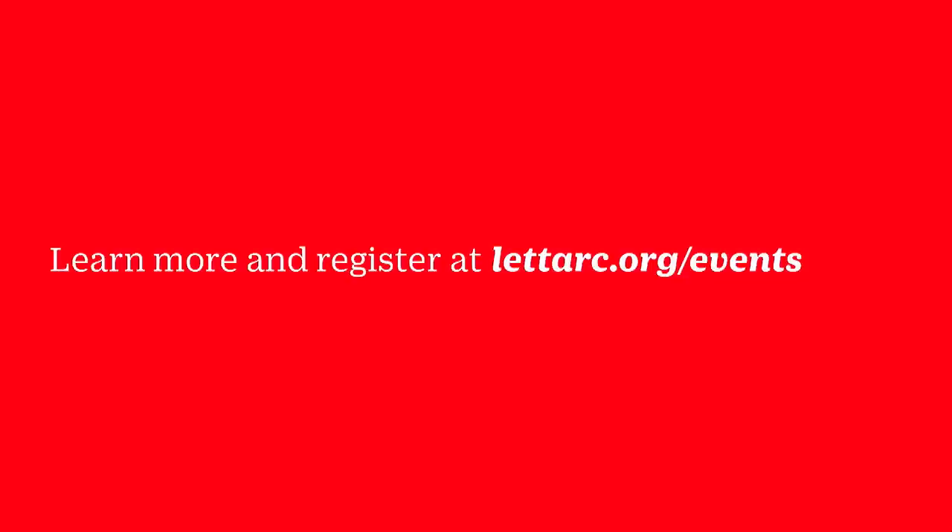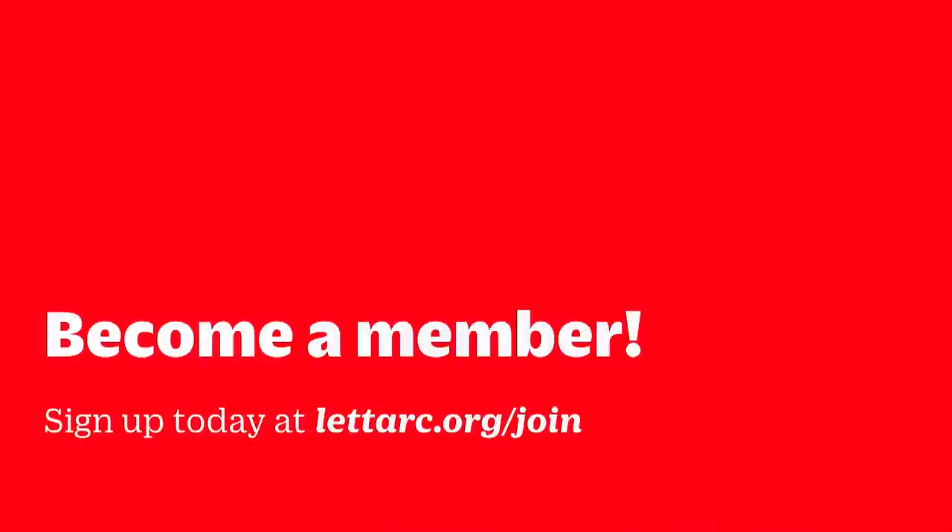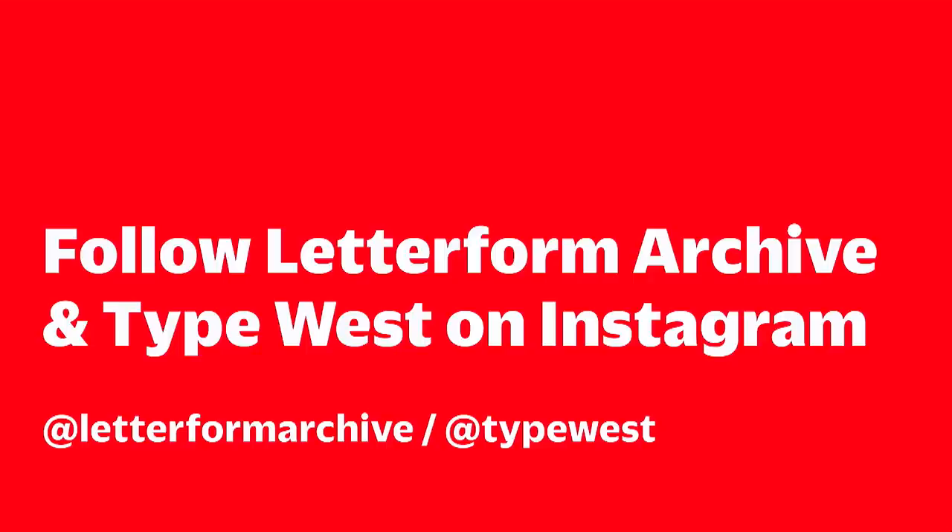If you haven't seen our latest exhibition, it's time to roll on down to Letterform Archive and check out Subscription to Mischief, a groundbreaking exhibition on graffiti writing in the 1990s. To help great lectures like this one keep going, visit letterarc.org/join and become a member today, and follow us on Instagram to stay on top of all our programming.